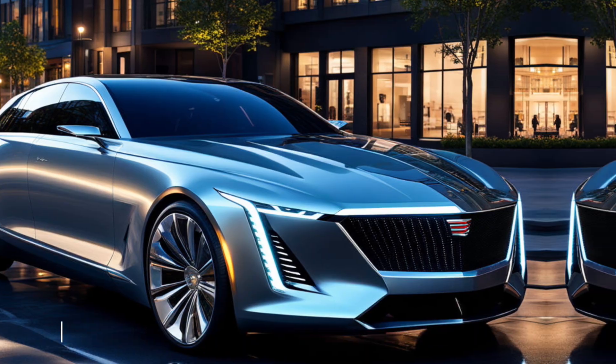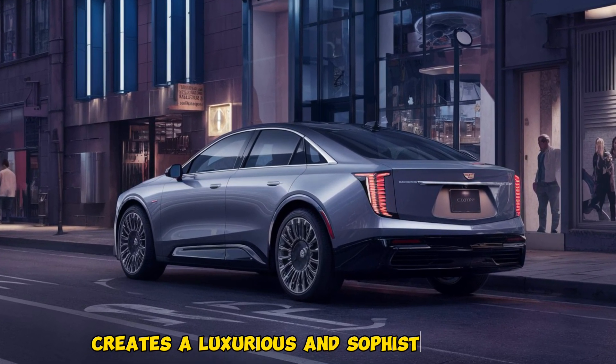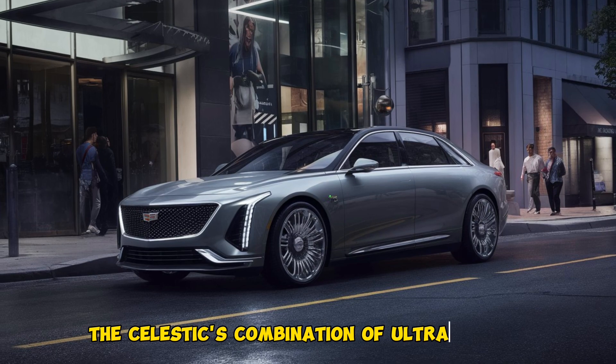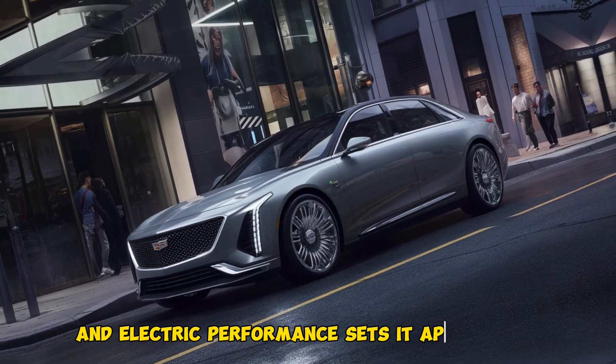The Celestiq's design seamlessly blends classic Cadillac elegance with modern touches. The use of high-quality materials throughout the cabin creates a luxurious and sophisticated feel. Its combination of ultra-luxury features, cutting-edge technology, and electric performance sets it apart from other EVs on the market.